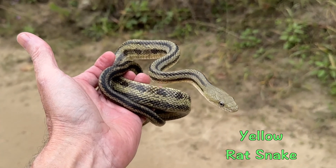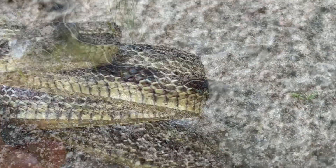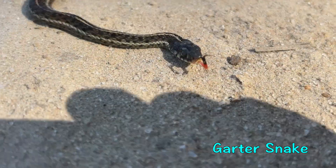As you can see here, most of the time the rat snake will have an entirely black tongue. However, garter snakes will have a red tongue that has a little bit of black on the very end.